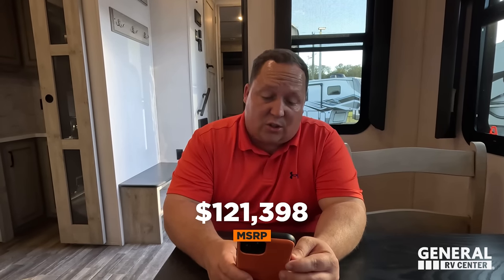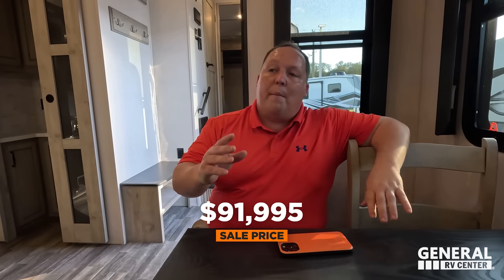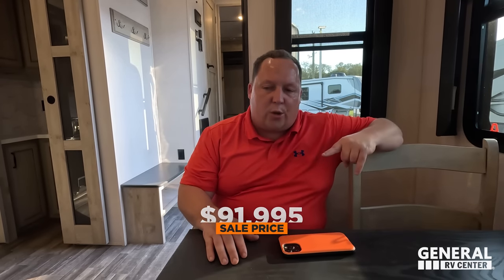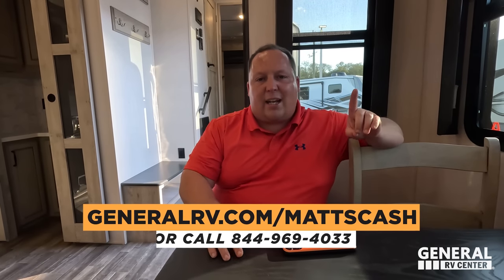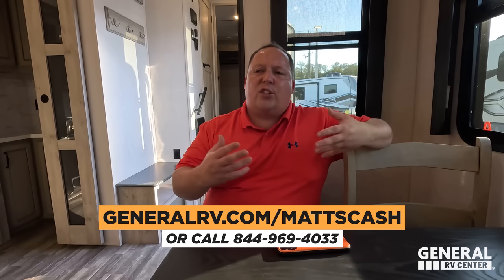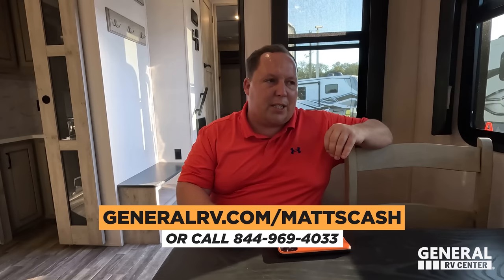MSRP on this unit, stock number 283857, is $121,398. That is MSRP. The everyday sale price is lower, and if you're interested I think we can do a little bit better than that. All you've got to do is go to GeneralRV.com/Matt's Cash — I've linked that website down below — or call 844-969-4033. My team is going to get you the absolute best price in America.